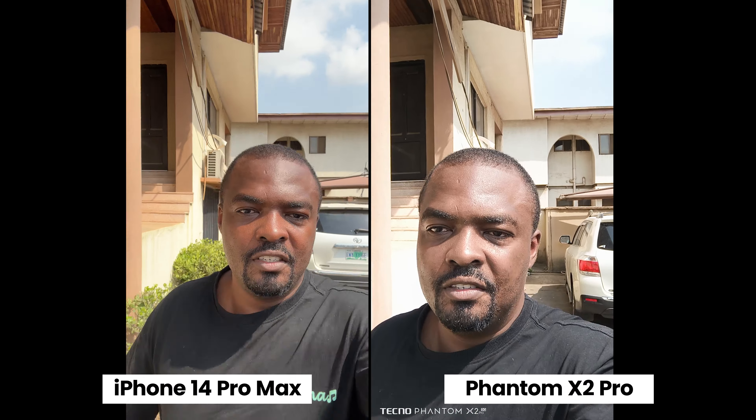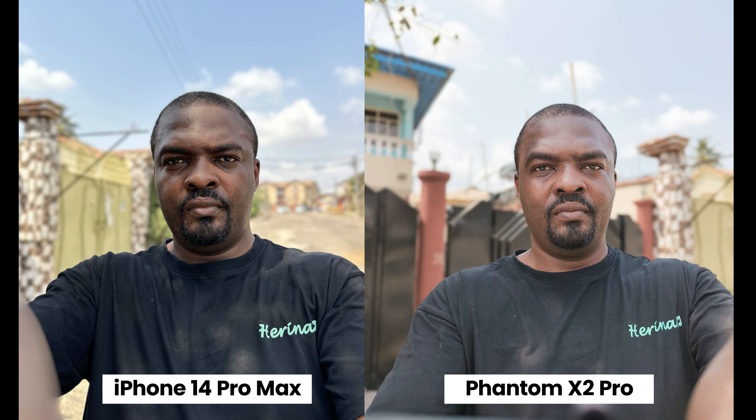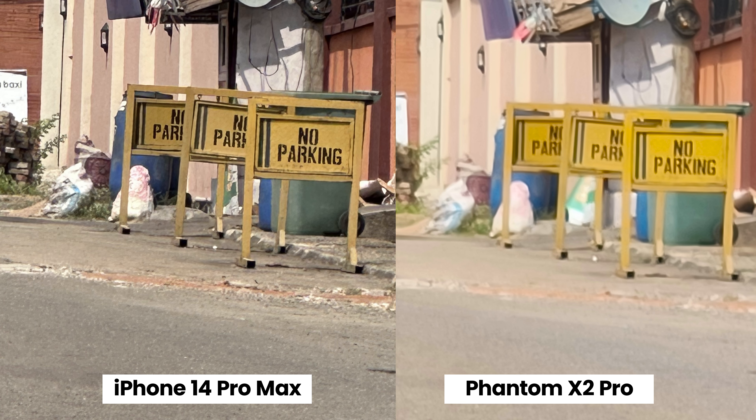Moving to the rear cameras, the Phantom X2 Pro 5G has a 50 megapixel main camera, a 50 megapixel telephoto camera, and a 13 megapixel ultra-wide camera, while the iPhone 14 Pro Max comes with a 48 megapixel main camera, a 12 megapixel telephoto camera, and a 12 megapixel ultra-wide camera. Checking out the telephoto cameras, the 12 megapixel telephoto on the iPhone 14 Pro Max shows more detail than the 50 megapixel telephoto on the Phantom X2 Pro.